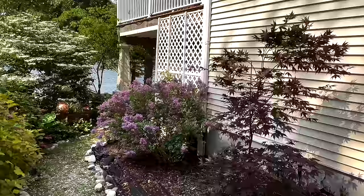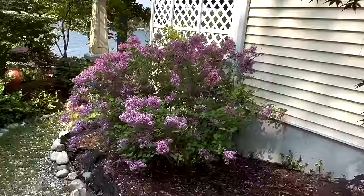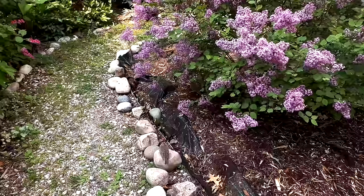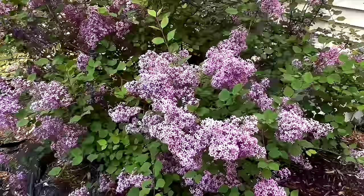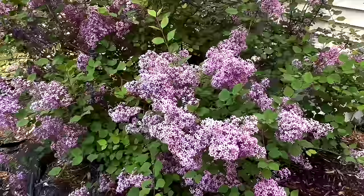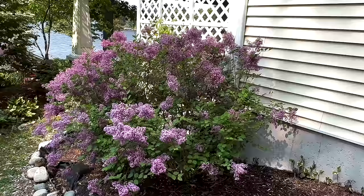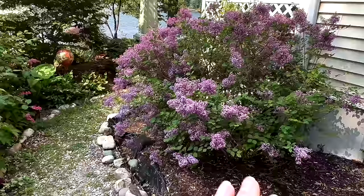Right now the stunner of this area is this Bloomerang Lilac. It is just covered in blooms and the scent is amazing. Now this is a dwarf lilac, so I think this isn't too far off its mature size — I want to say it gets four to five feet tall and wide. I'm guessing this is about four feet tall and definitely five feet wide, so it's really the perfect shrub size for around this corner.